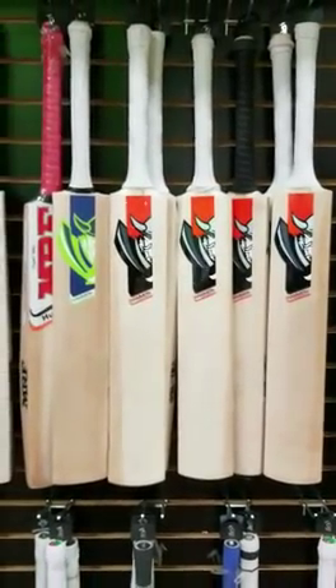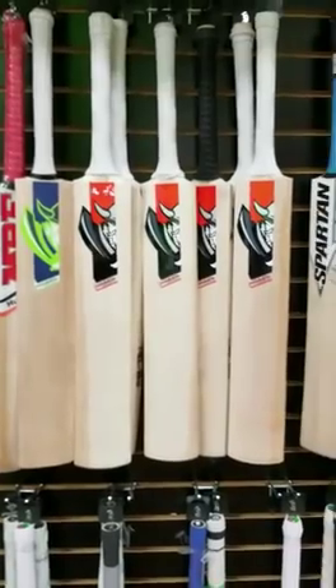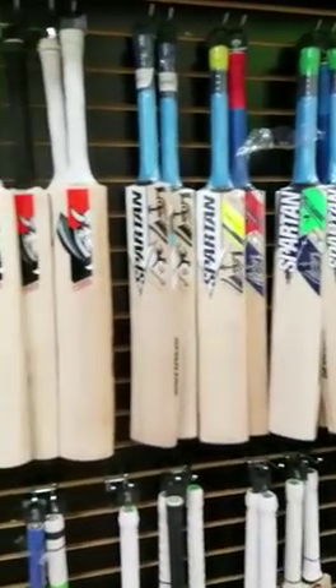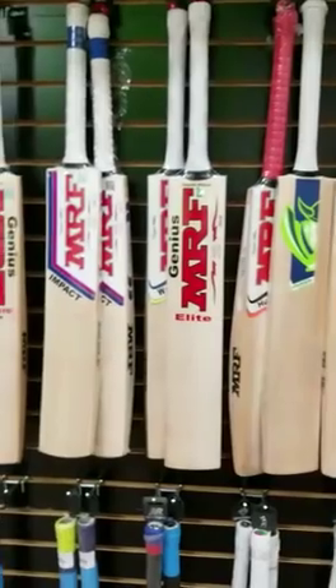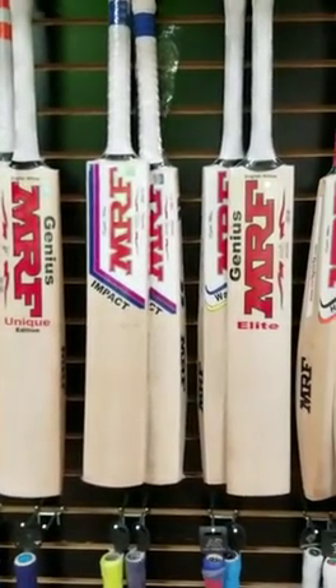It's a first come first serve basis — quantities are very very limited, so go and grab it. Now moving on to MRF 2018 range, and just because this is the first time Cricket Store Online is onboarding MRF, we are putting the 2018 range at 35 percent off.